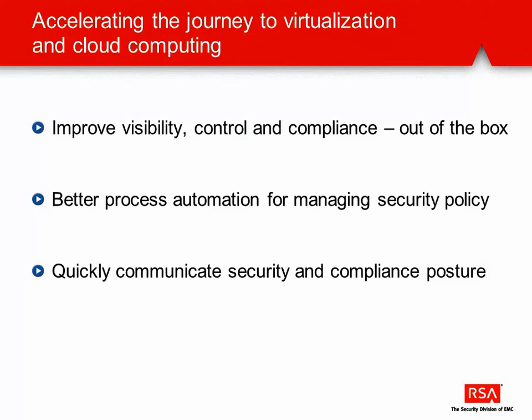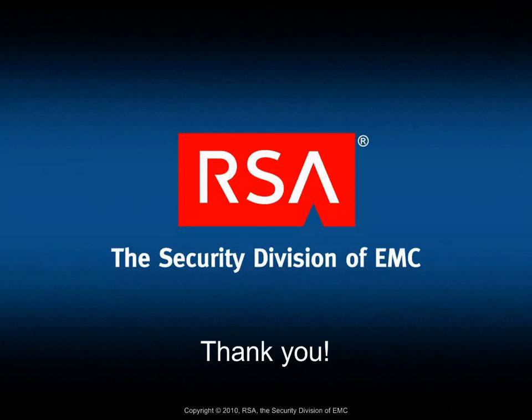In summary, we can see the solution helps accelerate the journey to virtualization and cloud computing with improved visibility, control, and compliance, better process automation for managing security policies, and it very quickly communicates the security and compliance posture of a virtual environment. Thank you for your time, and please look for more detailed information at rsa.com.